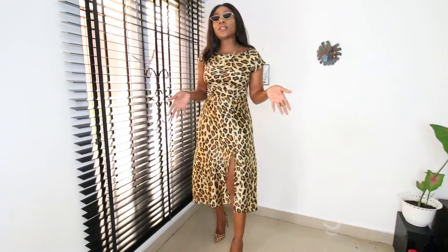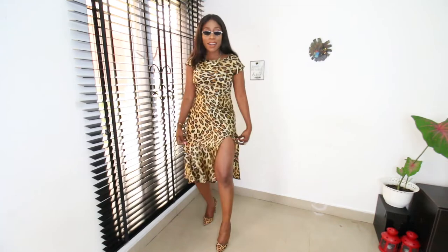You have to be ladylike when you wear a dress like this. You can wear this to a cocktail, you can wear this on a date — you know what I'm saying? It's like you're not trying too hard, but you're trying hard.